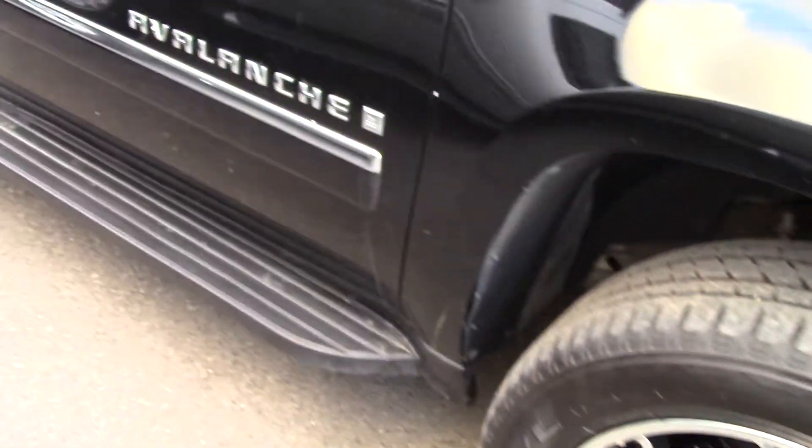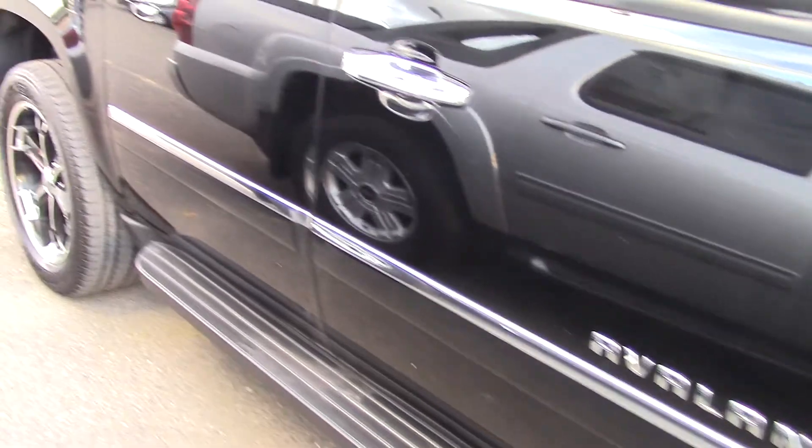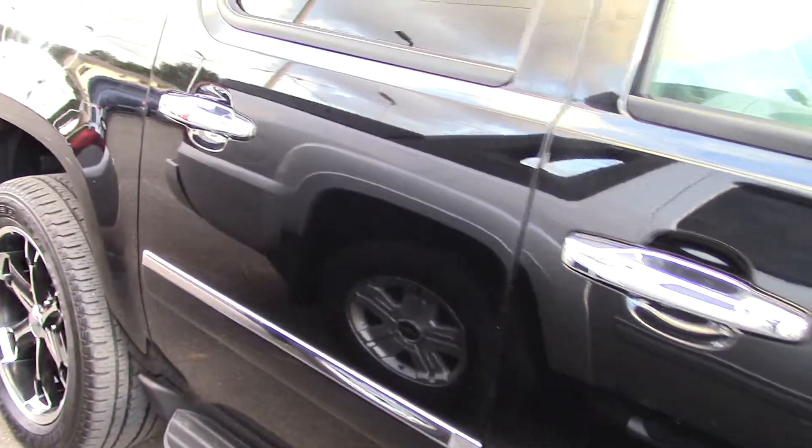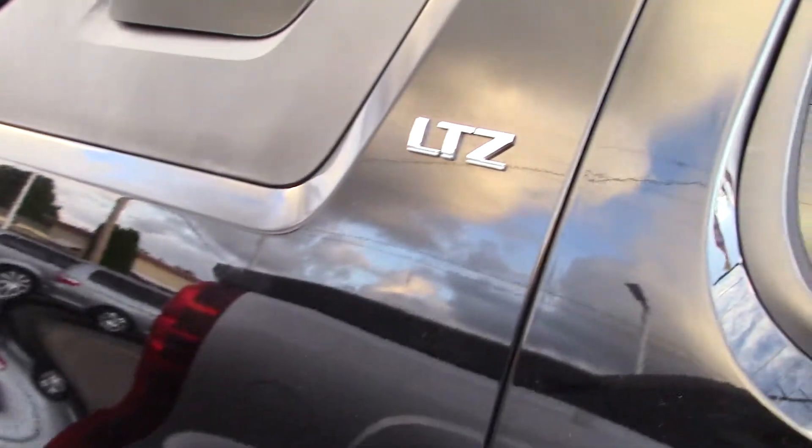Isn't this a beautiful car? Nice shiny black paint and bright chrome all over the place along with black running boards and custom rims. Look at those, aren't those cool? I really love the way this truck looks.